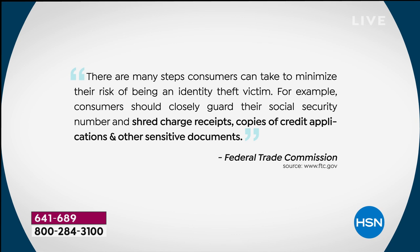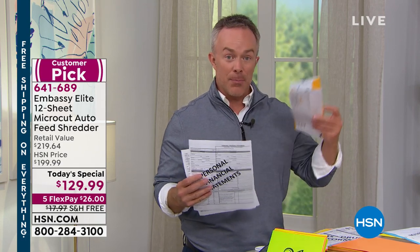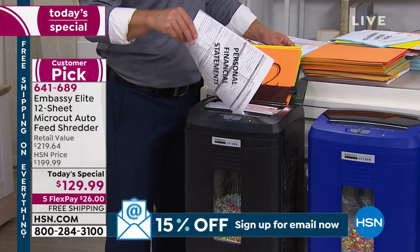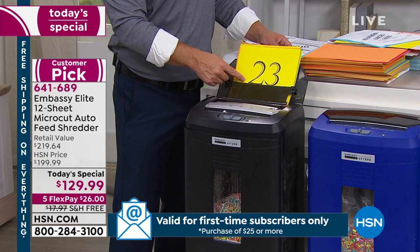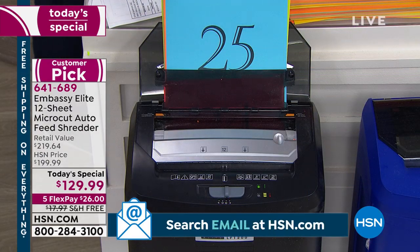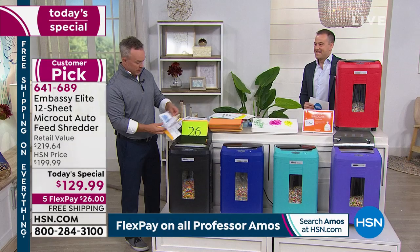The FTC says to closely guard your social security number, shred charge receipts, shred credit applications, and other sensitive documents. It's different for every household — insurance papers, medical claims, legal bills — it all adds up. Normally you'd go to your shredder and feed it page by page, maybe six or ten sheets at a time. You can put 12 sheets in the front and use it as a 12-sheet shredder, but remember you have that back auto feeder. Load up 120 sheets and walk away — go watch the game, get a cup of coffee.